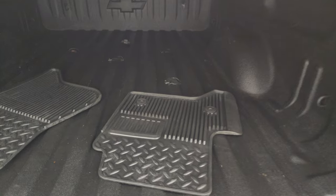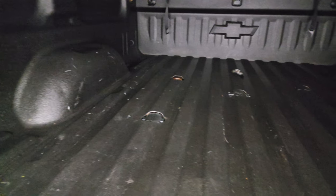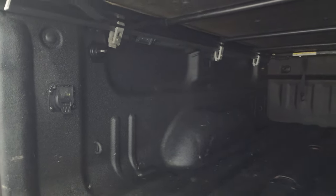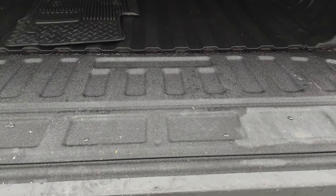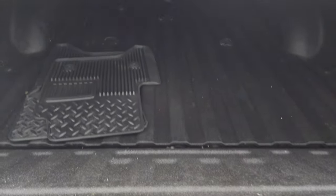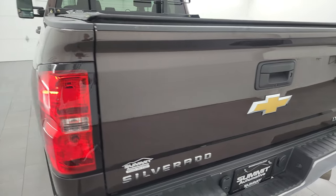Inside the bed we have factory all-weather floor mats, spray-in bed liner, and the fifth wheel and gooseneck prep package. Seven-pin wiring. This one also has LED bed lighting back here, and you can see the spray-in bed liner goes onto the tailgate — which is a really nice feature to have. The tailgate shuts nice and solidly.